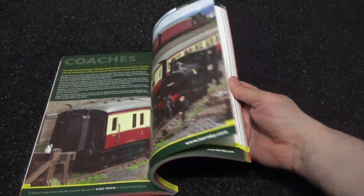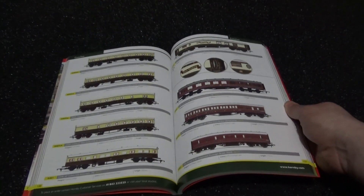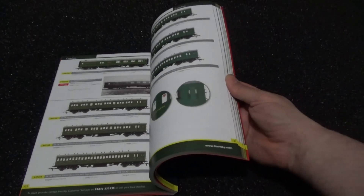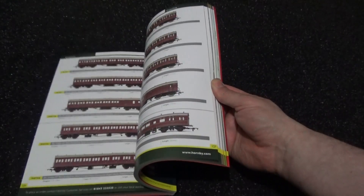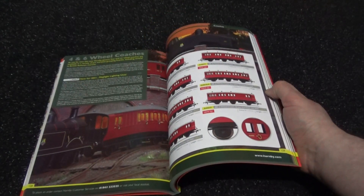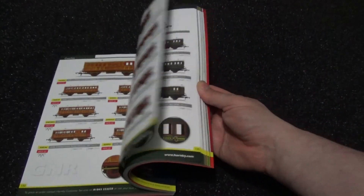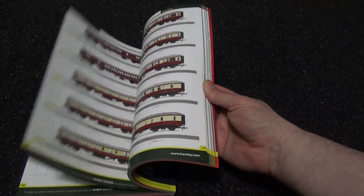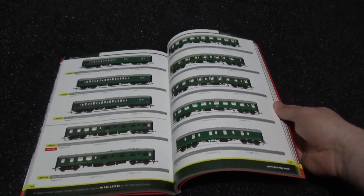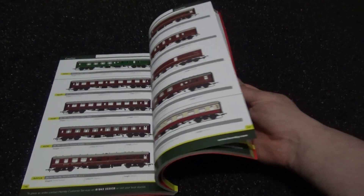Coaches — mostly steam era, the four and six wheel coaches. Just moving up to the modern stuff, as I do like the modern stuff, but I also like to try and cover the heritage steam stuff as well.